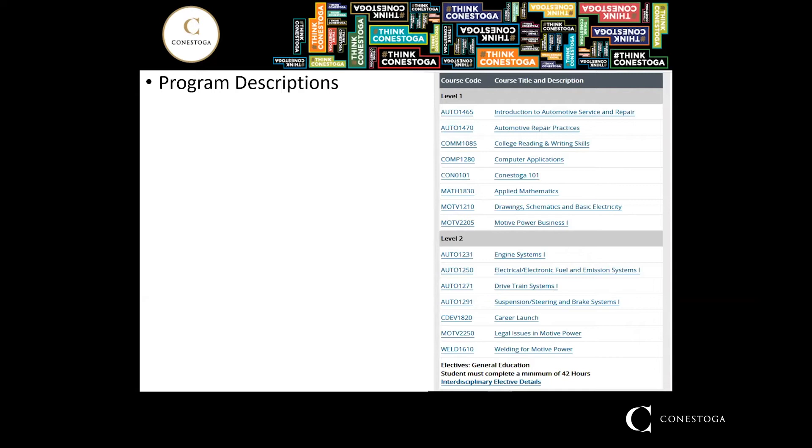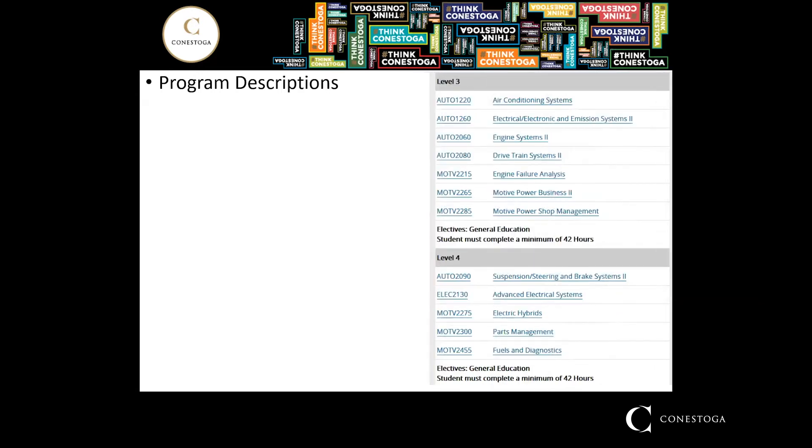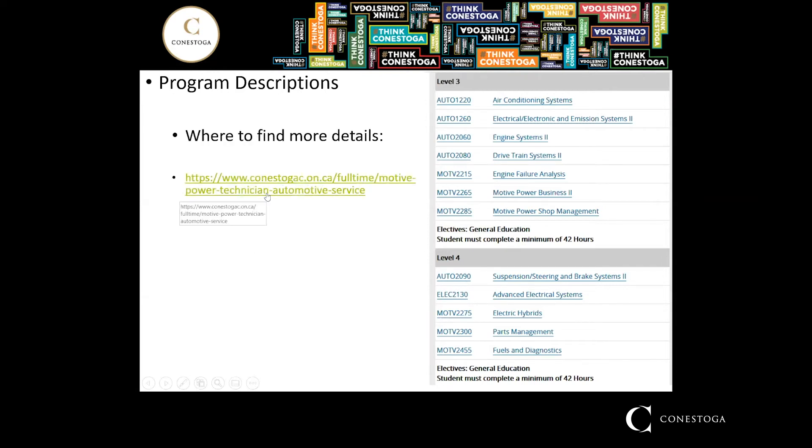The first semester subjects are exactly the same as the one-year program. Moving into the second year, students are exposed to air conditioning systems, engine systems, engine failure analysis, electric hybrids, parts management, and a couple of other subjects.